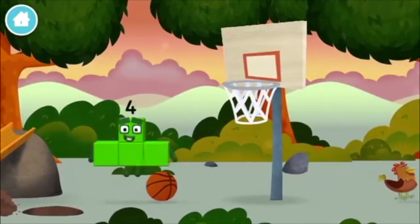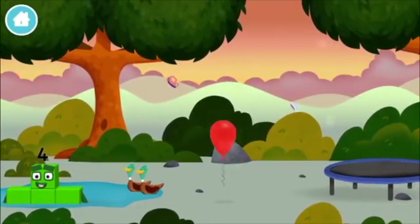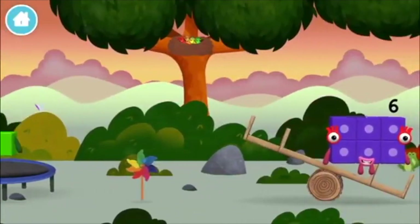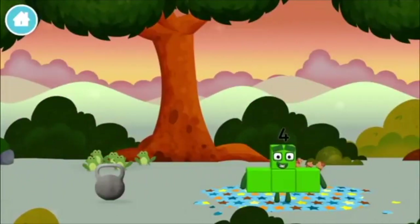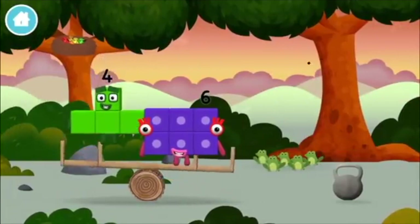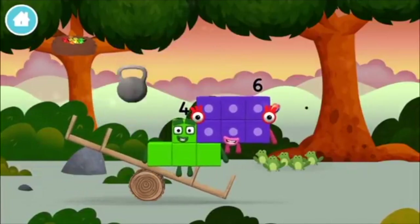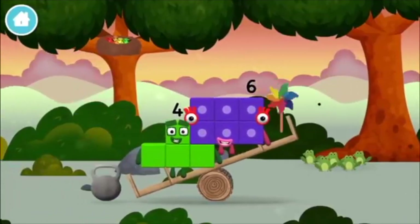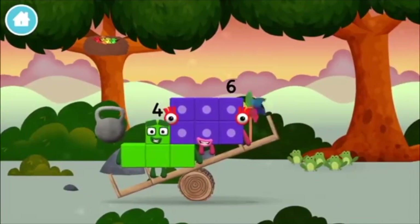Which number block is this? A balloon. Four birds in a nest. Six acorns on the floor. Five frogs singing. A weight. A weight. A windmill. A weight. A windmill.